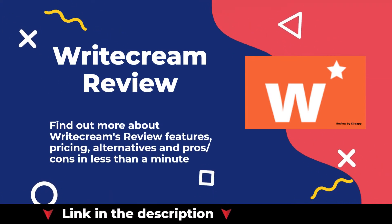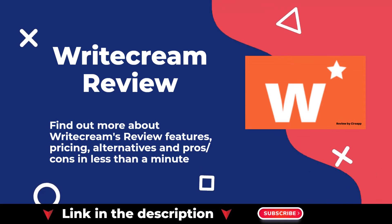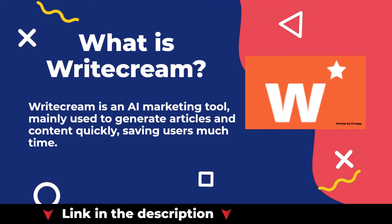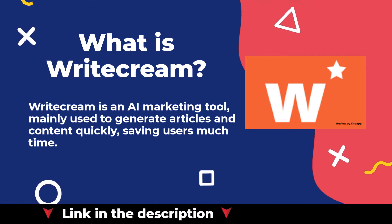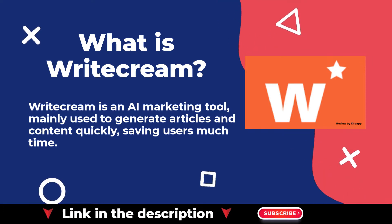Welcome to our Writecream review. You can find our in-depth review article in the description. Writecream is an AI marketing tool, mainly used to generate articles and content quickly, saving users much time.